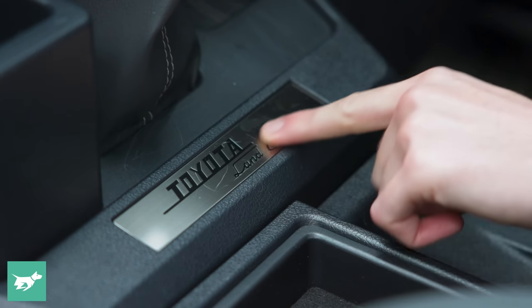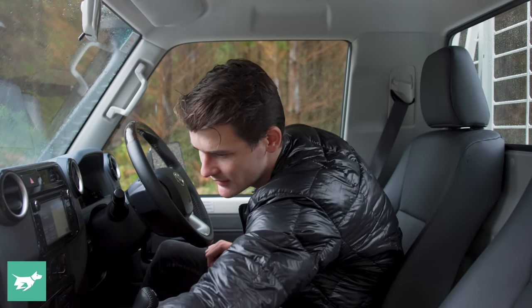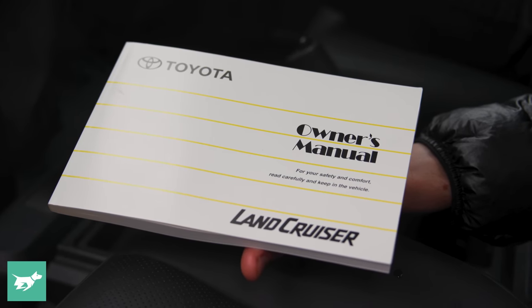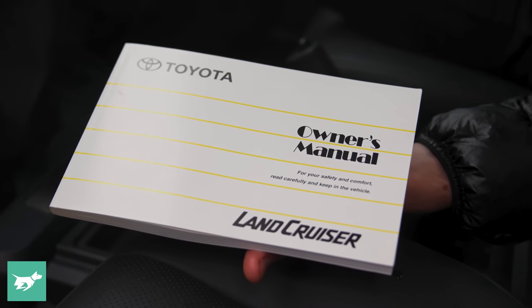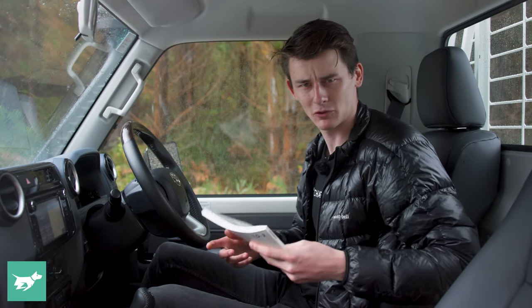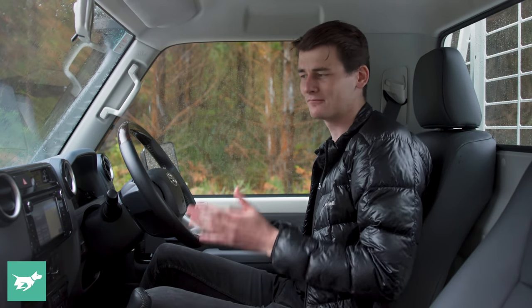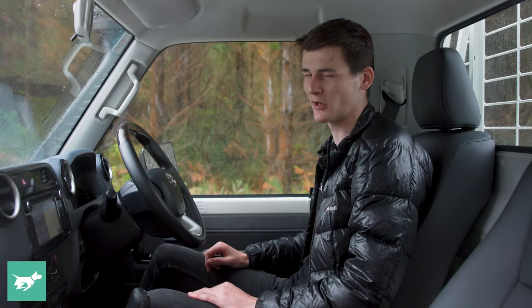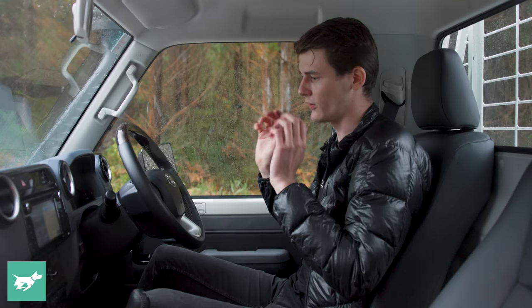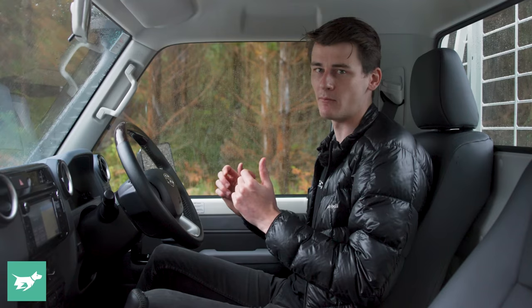Nice little fonts here, and a lovely little plaque to confirm you've got the 70th Anniversary Edition. The owner's manual is a really nice little piece of design — it's not something that lots of manufacturers pay attention to, but having the Land Cruiser script really quite nicely written with a thoughtful layout is a nice little detail. It definitely feels like something Toyota has put time into. Not perfect, but it's yours for the making — you can make whatever you want of this cabin if you spend a little bit of time and money.